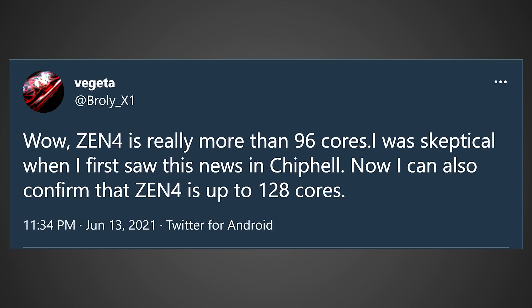Now let's talk about Zen 4 processors. According to Twitter leaker Vegeta, Zen 4 CPUs could have up to 128 cores — actually double the amount seen on the highest-end EPYC processors so far. Vegeta stated: "Zen 4 is really more than 96 cores. I was skeptical when I first saw news, but now I can also confirm that Zen 4 is up to 128 cores." It's really exciting to see AMD's next-generation architecture boasting up to two times the amount of cores.